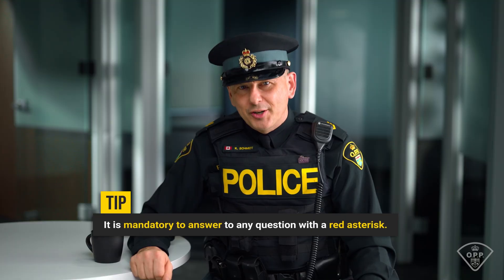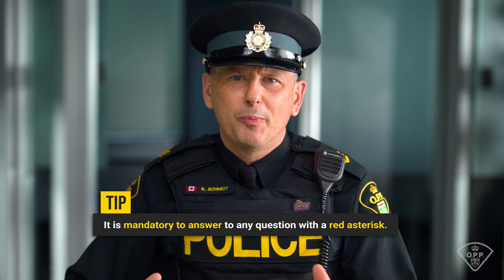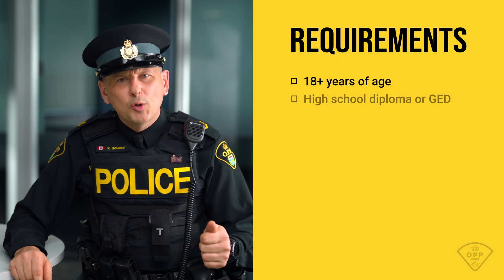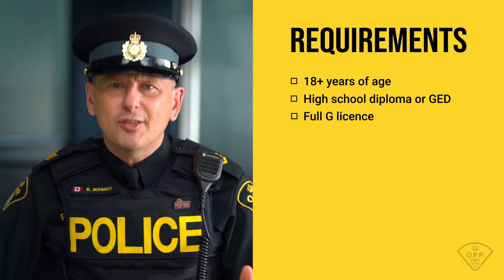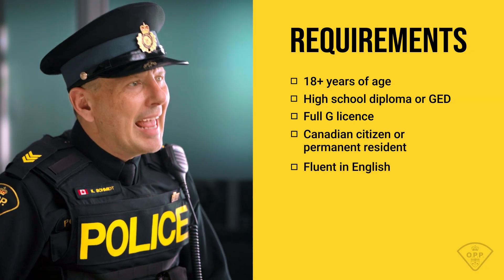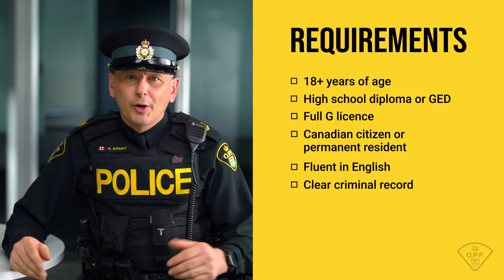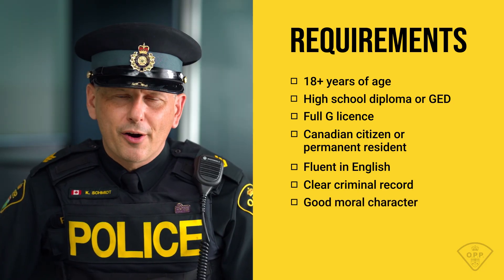The first page you'll see in the portal is the minimum requirements tab. Any question with a red asterisk is mandatory — answer no to any of these and you don't meet the eligibility criteria. The basics include: be at least 18 years of age, have a grade 12 education or equivalent, hold full Ontario driving privileges with six or fewer demerit points, be a Canadian citizen or permanent resident, be fluent in English both spoken and written, have no criminal record for which a pardon has not been received, and be of good moral character and habits.